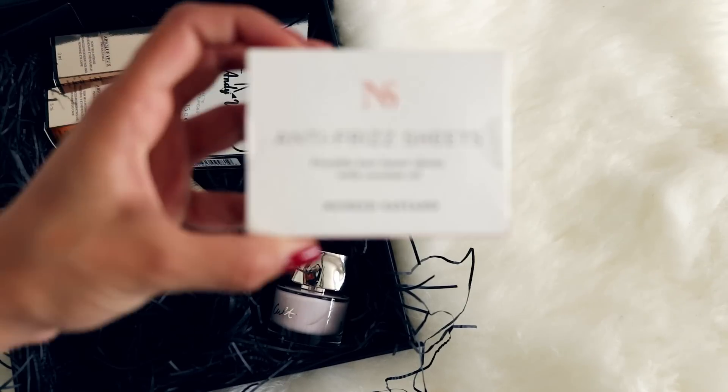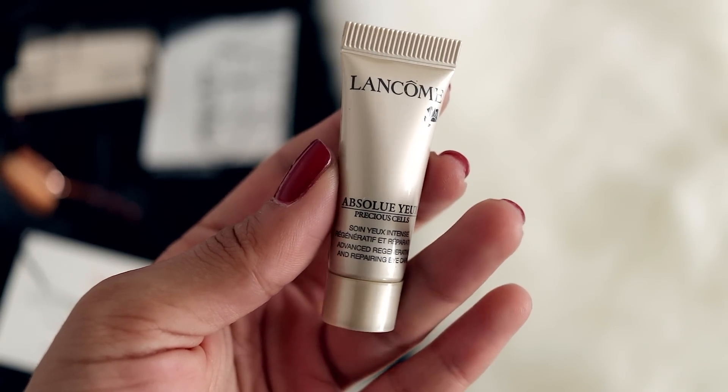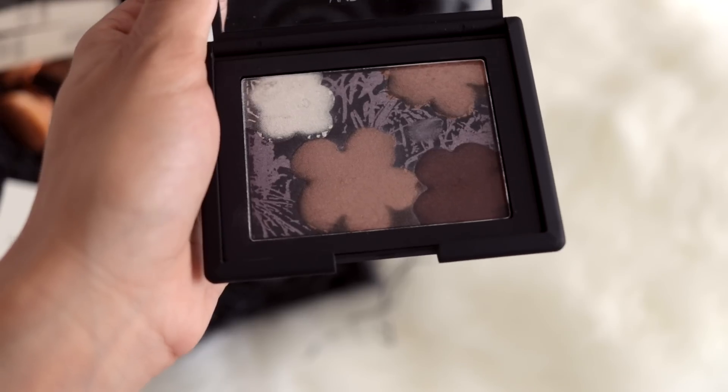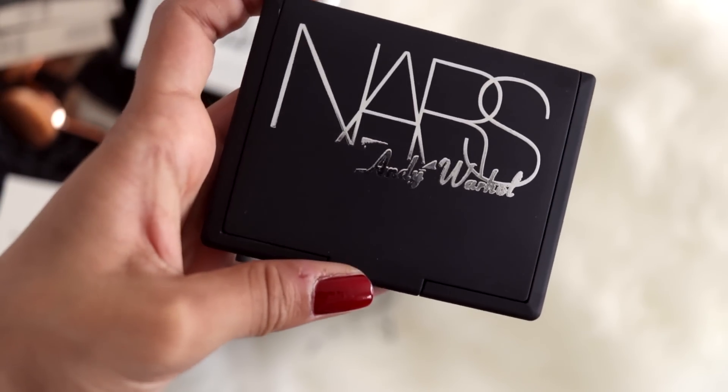Next up is Cohorted — 'Be You, Be Beautiful' — let's see what's in this beauty box! The first thing is some anti-frizz sheets by Nunzio Saviano, then some Lancôme repairing eye care samples. What really got me excited is the NARS Andy Warhol palette — that is so pretty! I can tell it's for eyes. That is so cool.